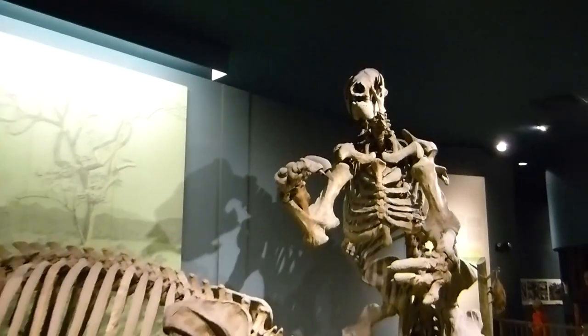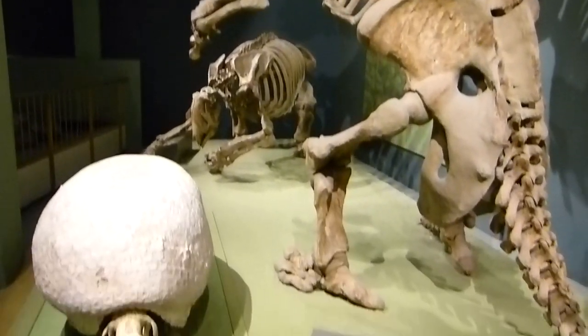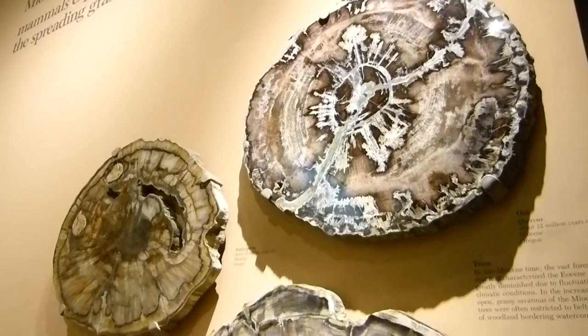I didn't even know such a thing existed. That is a 20-foot giant ground sloth. Taller than a school bus. Apparently, it has the largest feet of any land mammal in existence, past or present.